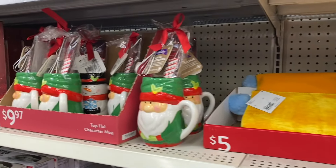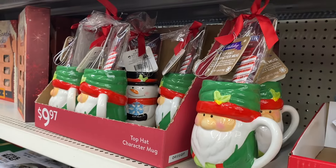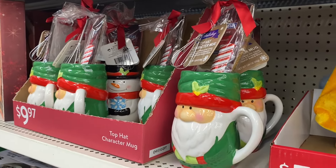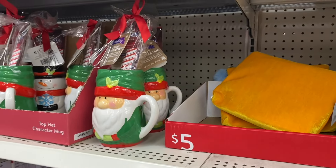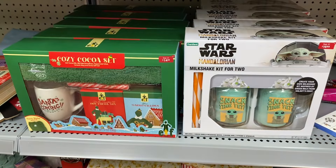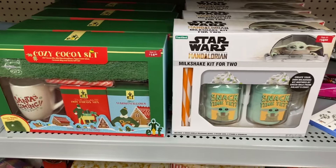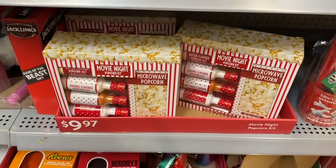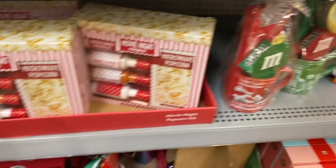Over here there are some more items. These top hat character mugs are now $5. There's a little beauty bag — a Conair one — was $5, now $2.50. These gift sets are half off, so the elf one is $7.50 now. That popcorn one you can use all year for yourself. They have M&Ms, Reese's, Hershey's, and Kit Kat.